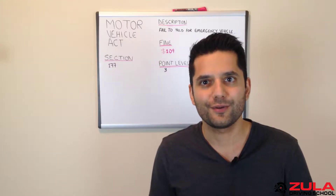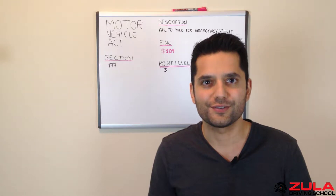Hi, my name is Sean and I'm one of the driving instructors here at Zula Driving School. So let's take a look at what the Motor Vehicle Act states.